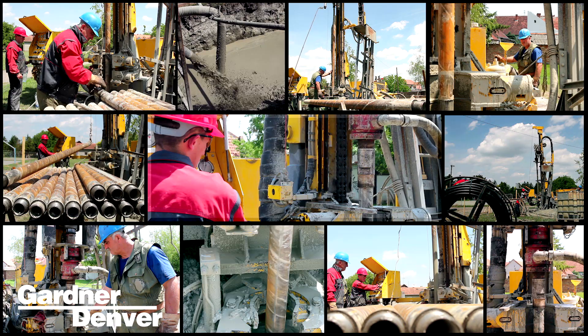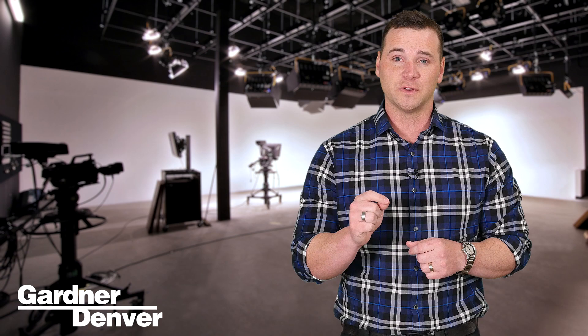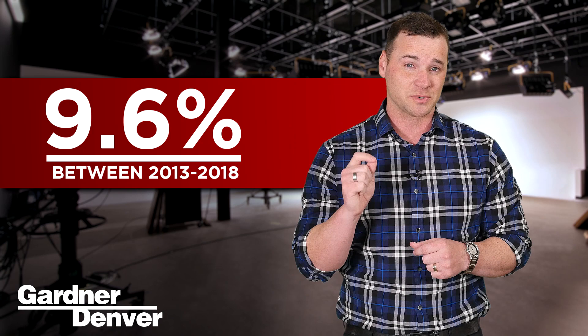Perhaps nothing in the past decade has had a bigger impact on our industry than hydraulic fracturing. Fracking is the breakthrough technique that has revolutionized not only our industry, but the entire global energy landscape as well. A recent study states that the global fracking chemicals and fluid market is expected to grow at a compound annual growth rate of 9.6 percent from 2013 to 2018.